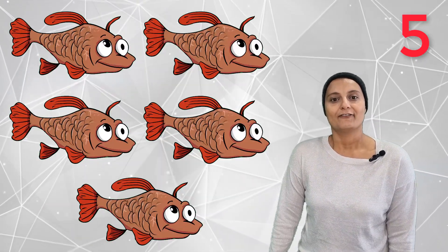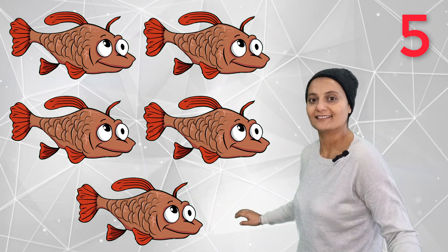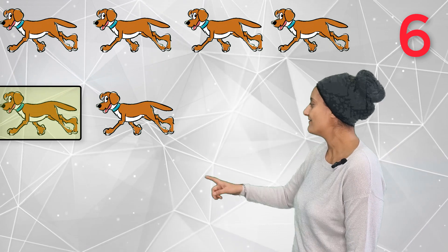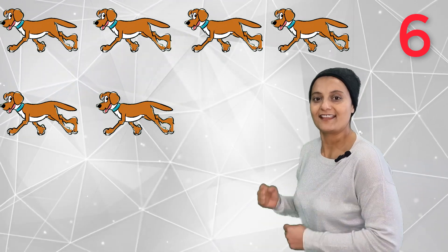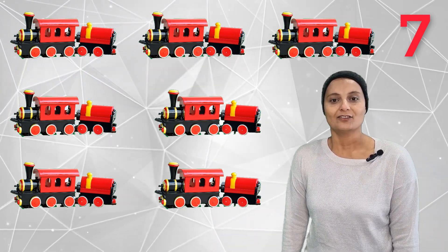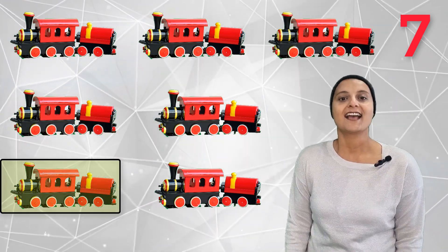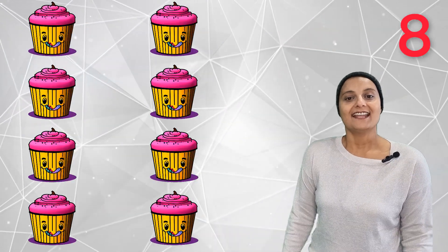Five fish swimming — fish are swimming! Six dogs — one, two, three, four, five, six. Six dogs, and dogs are running! Seven toy trains — choo choo choo choo! One, two, three, four, five, six, seven. Seven toy trains!